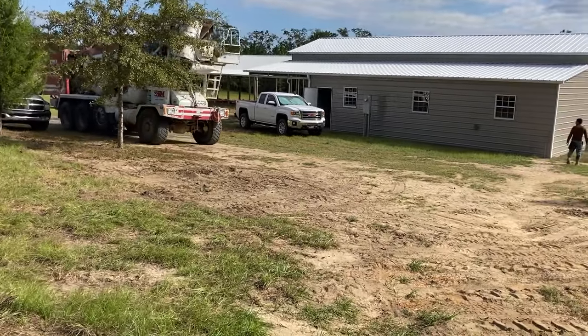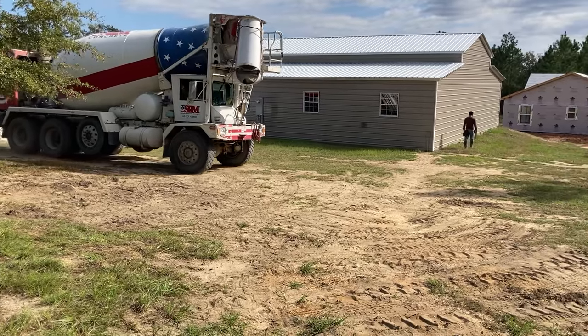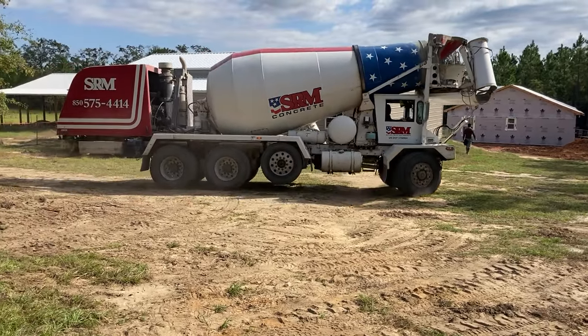The concrete truck is arriving along with the concrete crew. He's going to go around the shed and the house to get to the pole barn because we have some underground buried pipe and we don't want to crush that.